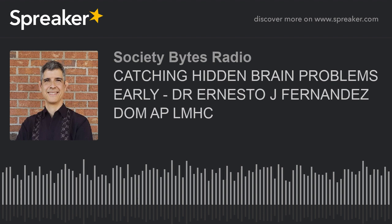Thanks for tuning into our show on societybitesradio.com. If you've missed a show, you can find them all on our website at sarasotaholisticchamberofcommerce.com.